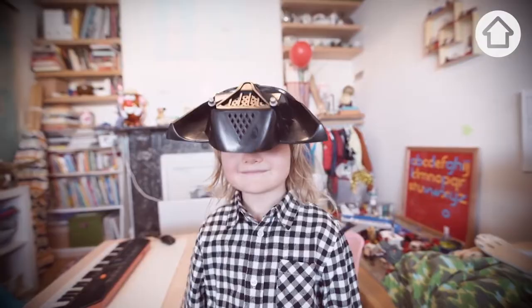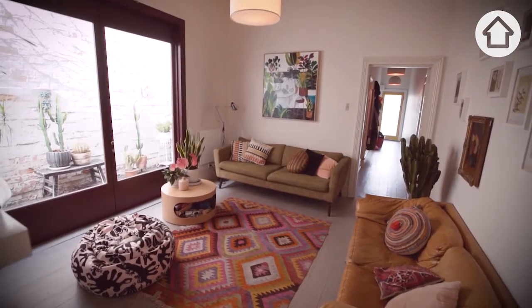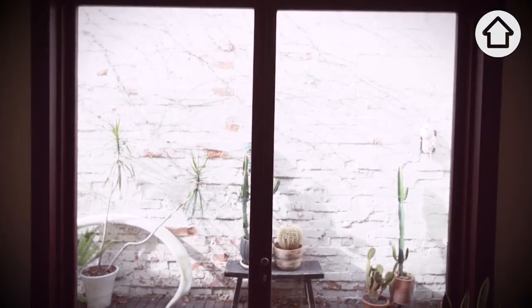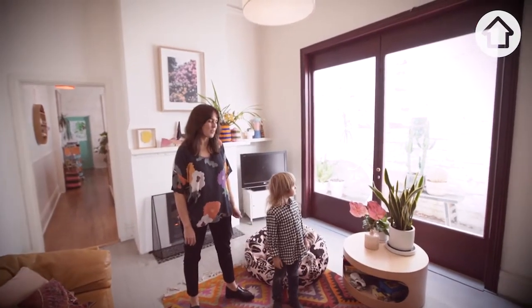This is our lounge room. We spend a fair bit of time in here. One of the best things about this room are these big doors that open up — we don't open them much in winter — but they go right back to make this a real inside-outside room, which is really beautiful.